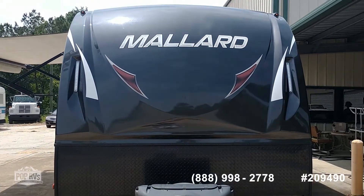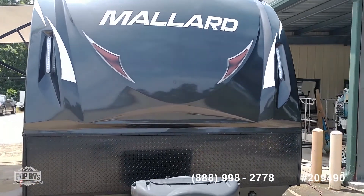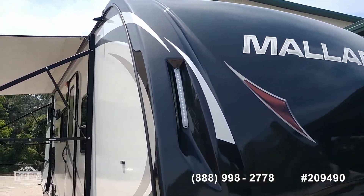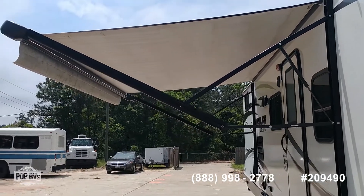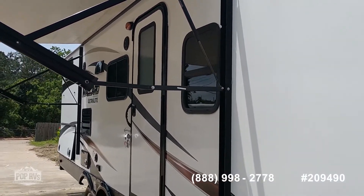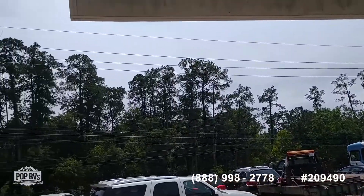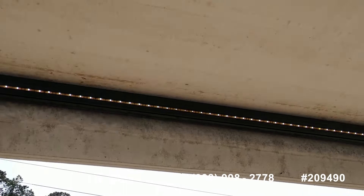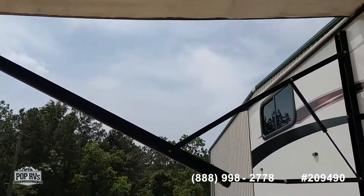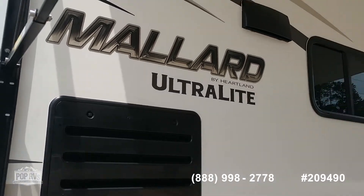Here we are again with the 2018 Mallard by Heartland, model number M245. Just showing you the LED lighting on the unit, and also with the awning extended it makes for a nice shaded lunch or dinner, because we have the LED lighting built into the awning. Just another added feature on this Mallard M245 camper.